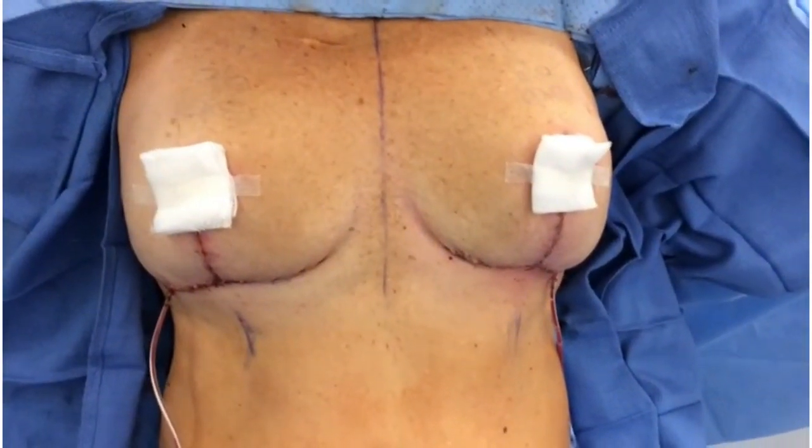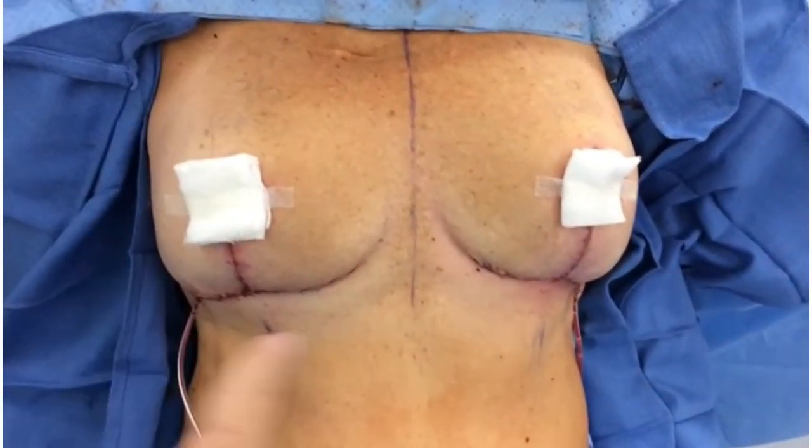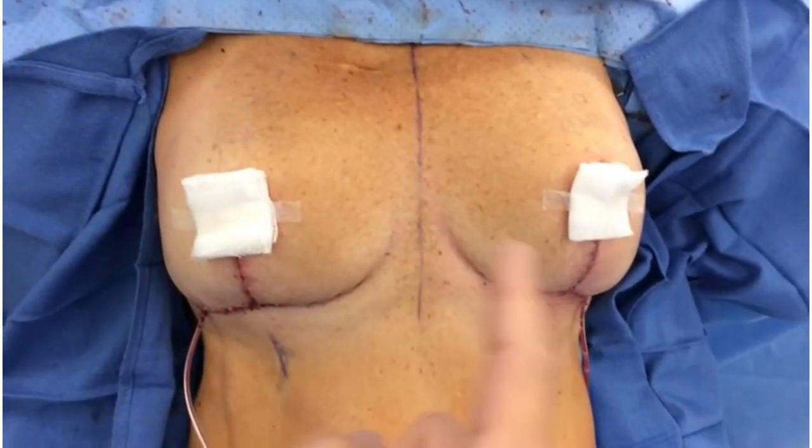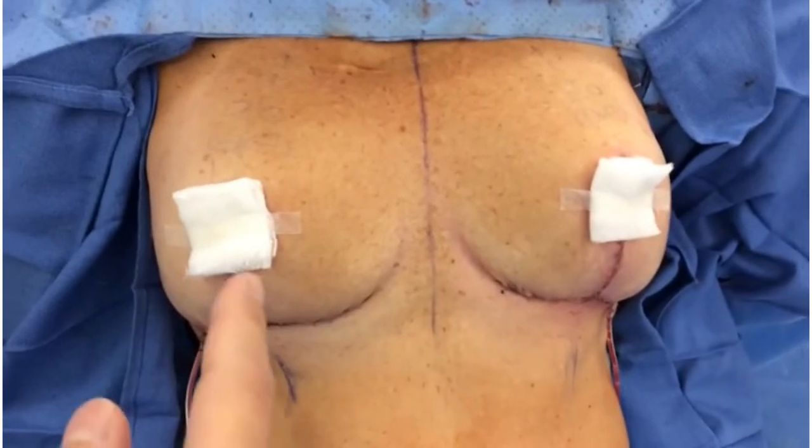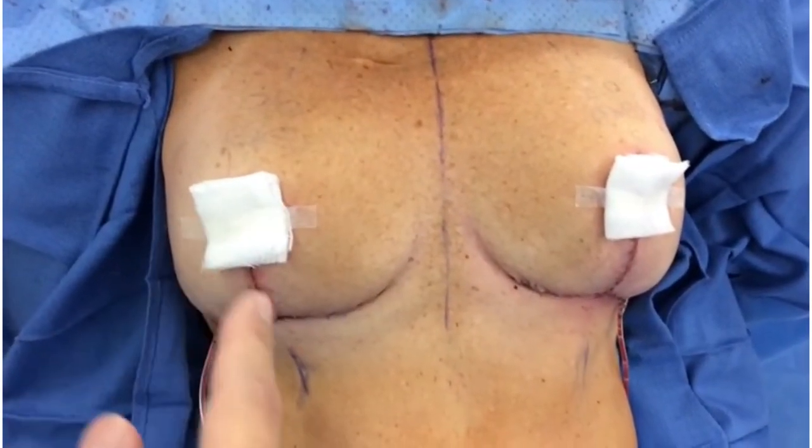We're all done. Her surgery went really well — took off a lot of skin off both sides, a little more tissue off this side than that side, and she's going to have a really nice contour afterwards. She's going to have scars that extend around the areola, down and underneath.